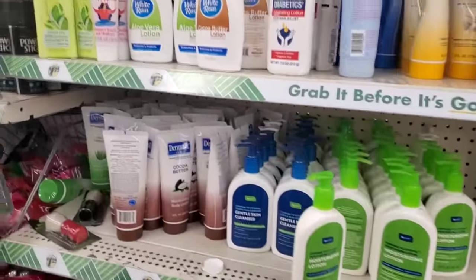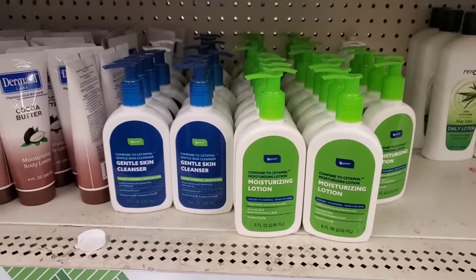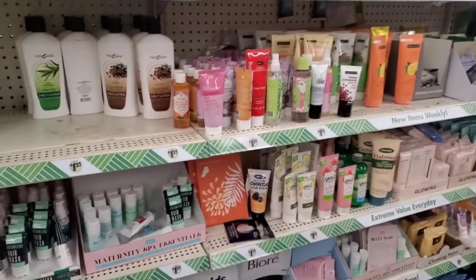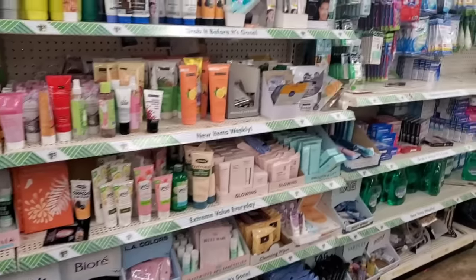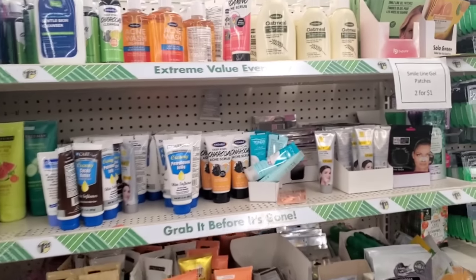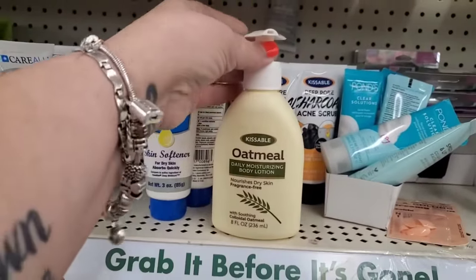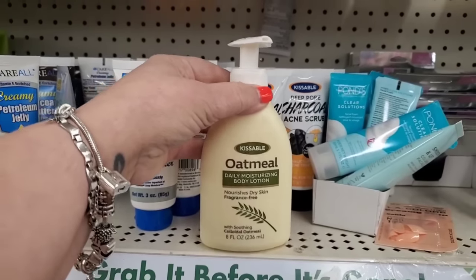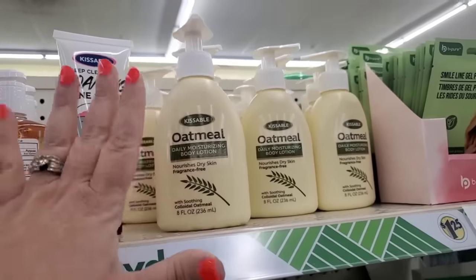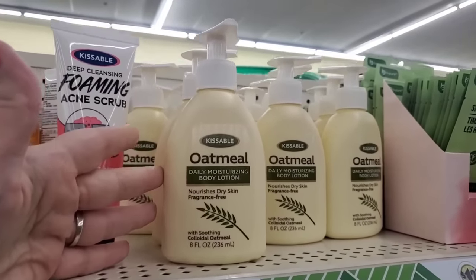They've restocked the gentle skin cleanser and moisturizing lotion by Be Pure — equivalent to Cetaphil. These are all dupes to higher-end products and lately Be Pure's dupes are really worth our dollar twenty-five. I also want to say I love this lotion — it has a pump, which I love, and it's really just like Aveeno for a dollar twenty-five. Aveeno costs a lot more than a buck and a quarter.